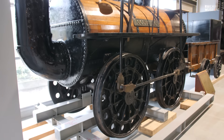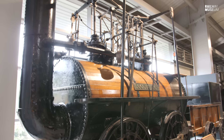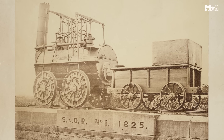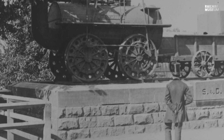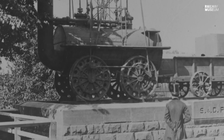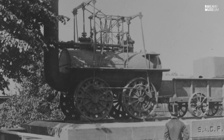The locomotive as we now see it has been familiar to us all since 1857, when it was taken out of service by the Stockton and Darlington Railway and placed on a plinth outside North Road Station in Darlington. It was the first locomotive ever to be displayed as a historic artifact, and so the locomotive has gone down in history to us as looking just like this.